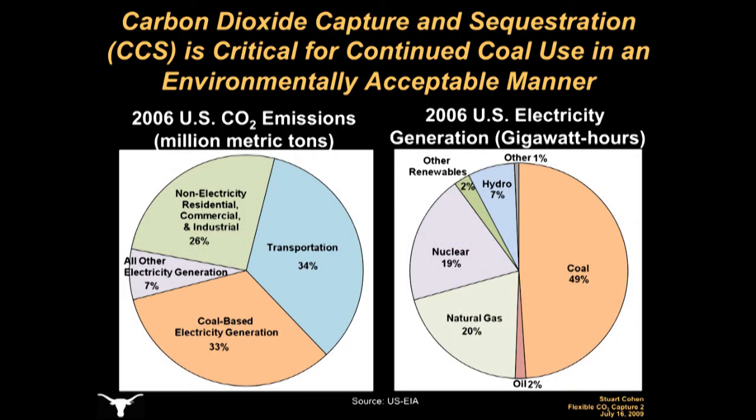There's broad scientific consensus that global warming and climate change are occurring, and that carbon dioxide emissions from fossil fuel burning are the primary cause. We must address CO2 emissions from all uses of coal, oil, and natural gas, but coal-fired power plants are a primary target for emissions reduction efforts because they alone produce about 33% of U.S. carbon dioxide emissions.